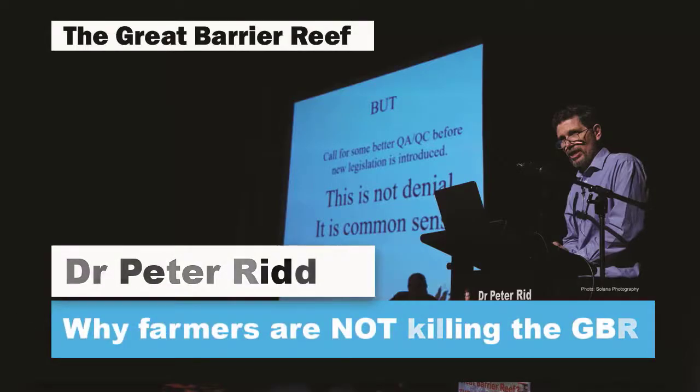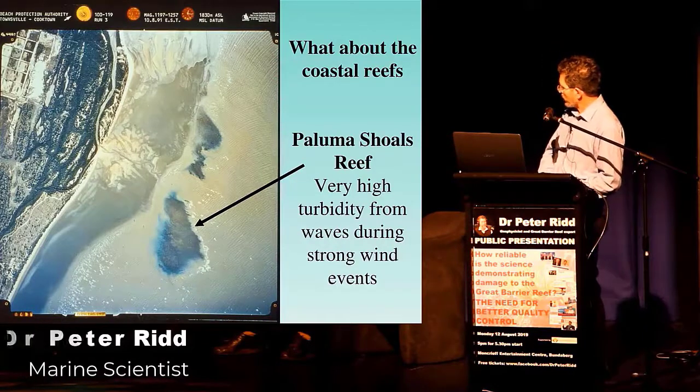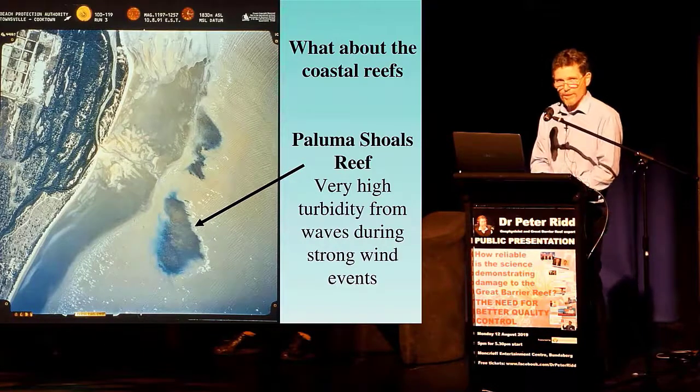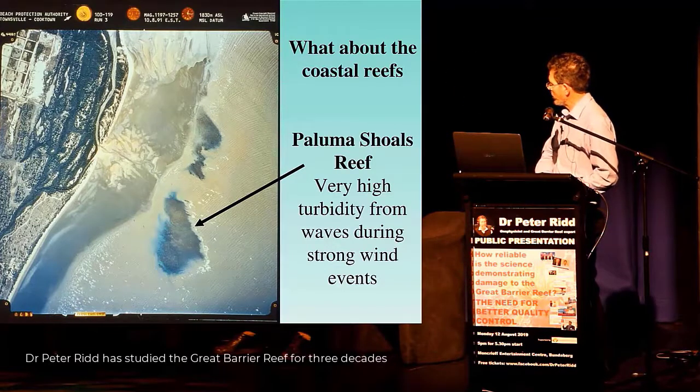Some of the inshore reefs do get affected by sediment. This is a picture of a reef — it's probably one of the world's most turbid, muddy reefs. It's just north of Townsville. You can see it there with a big black arrow. It's called Paluma Shoals.